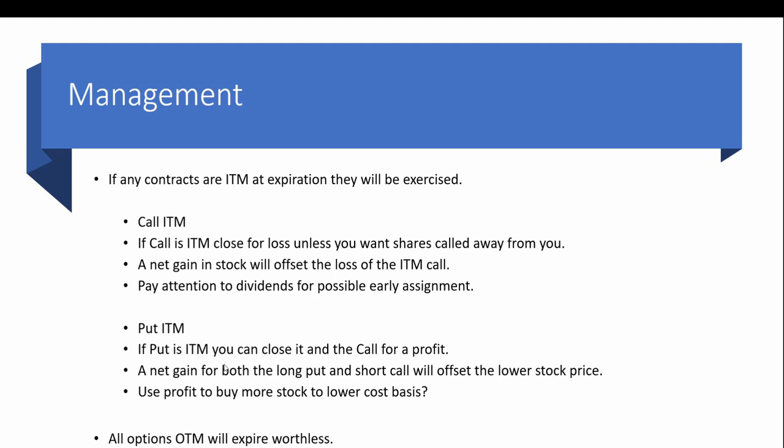For management: if any contracts are in the money at expiration they will be exercised. If the call is in the money you'll want to close it — most likely for a loss — unless you want the shares called away. But your stock will have a net gain that offsets the loss on the call. Also pay attention to any upcoming dividends, because a covered call deep in the money could result in early assignment, causing you to lose both the shares and the dividend.